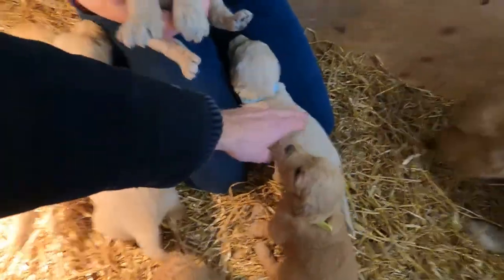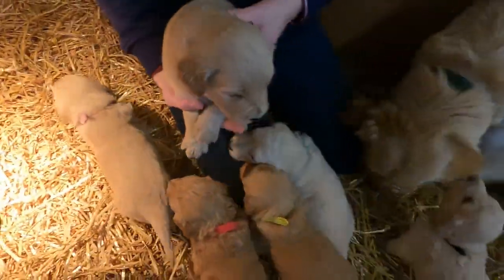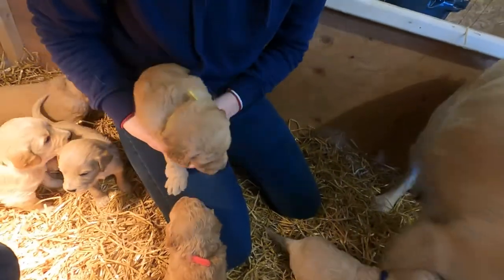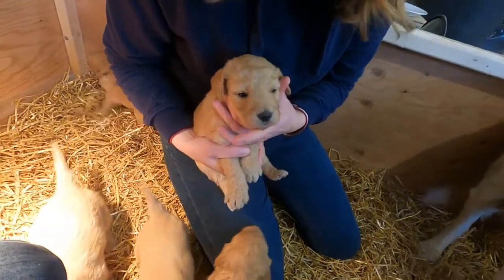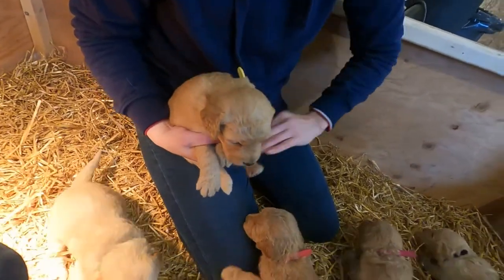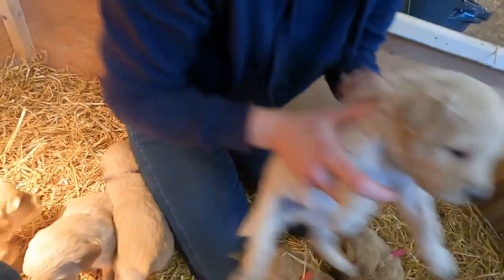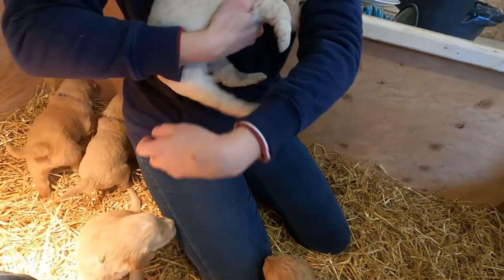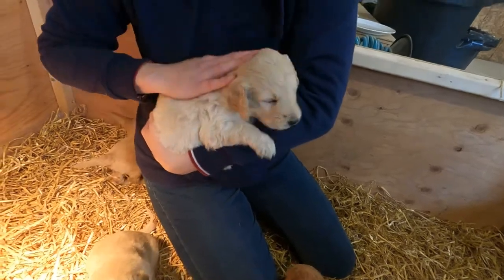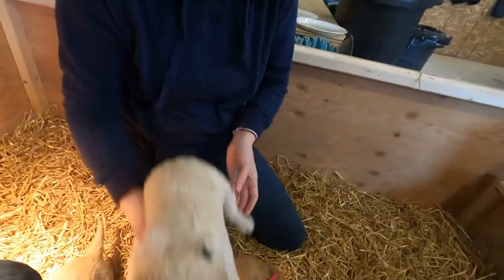Some of them are definitely more curly poodle-like and some of them are much more smooth. They've gotten to be a lot of fun. I think six of them are now spoken for, so we still have five available. If you are looking to add a little puppy to your family, you better let us know. We do have a contact email on our YouTube channel about page, so if that's something you're interested in, let us know and we can hook you up.